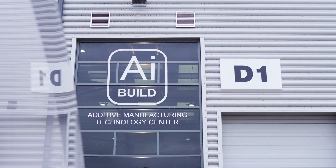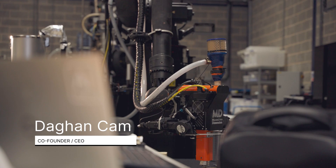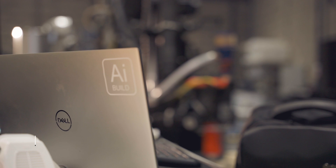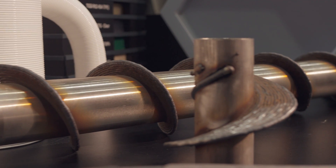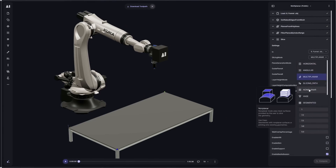My name is Dahan, I'm the co-founder and CEO at AI Build. We are building an enterprise software platform to automate complex manufacturing processes. We integrate with large format 3D printers such as polymer extrusion and metal deposition, and we automate the programming of these manufacturing processes for the end users.